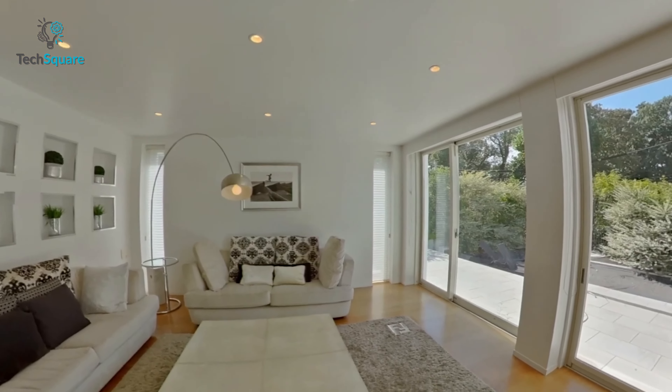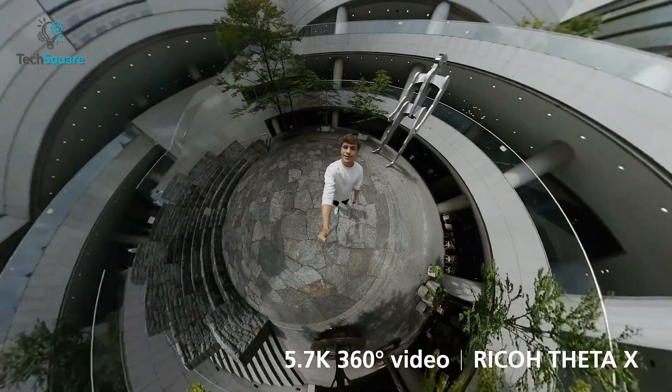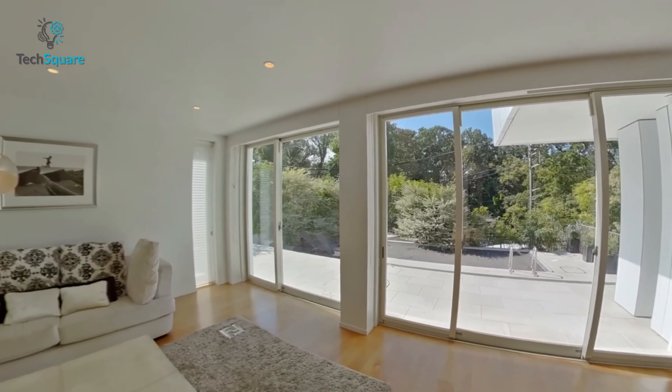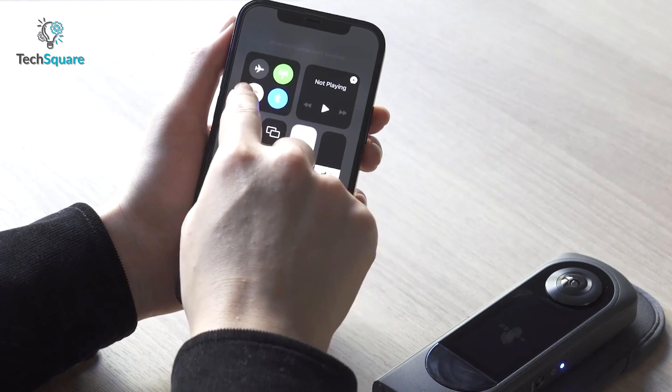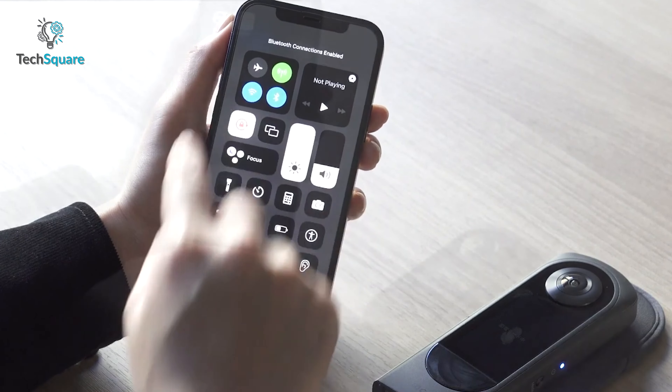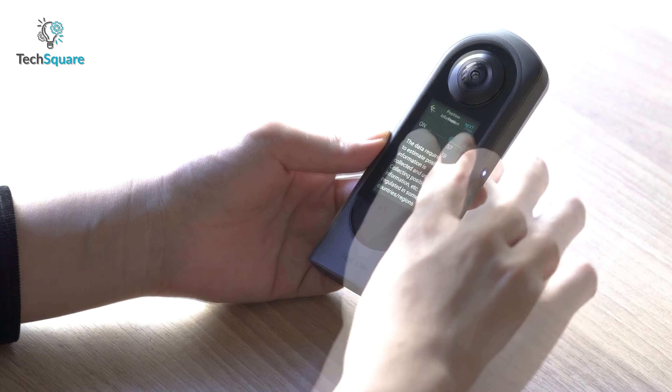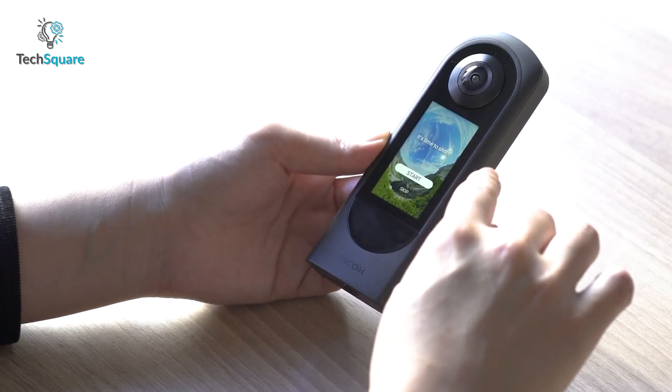You can also capture breathtaking footage at a 5.7K equivalent resolution of 5760x2820 pixels running at 30fps. With rapid HDR rendering and high-speed image transferring capabilities, the Theta X allows you to swiftly share your stunning visuals with your smartphone, enabling a hassle-free and efficient workflow.